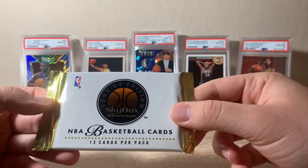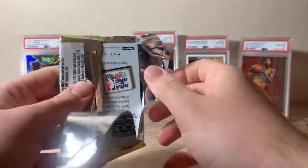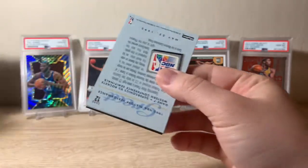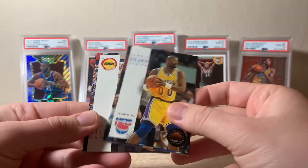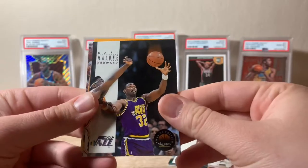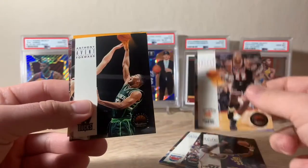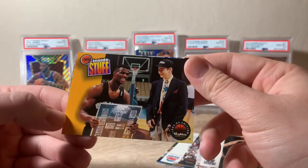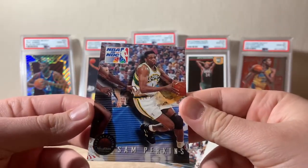First up: 93-94 Skybox Premium. For almost four bucks a pack, I think you're getting a pretty decent deal here. Regardless of the pulls, ripping 15 packs for four bucks a pack these days is not a bad thing. We have Benjamin Benoit to start, Kenny Smith, Coral Malone, John Sally, Anthony Avent, and a cool David Robinson 'Inside Stuff' insert — I'll throw that off to its own pile — and Sam Perkins to finish.